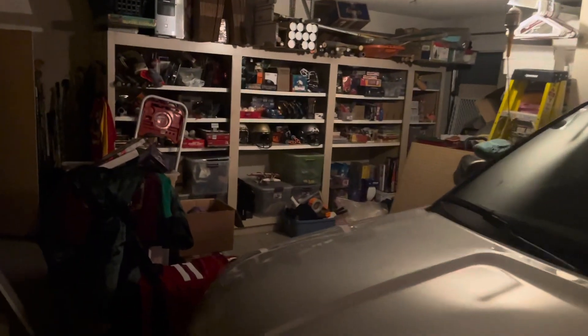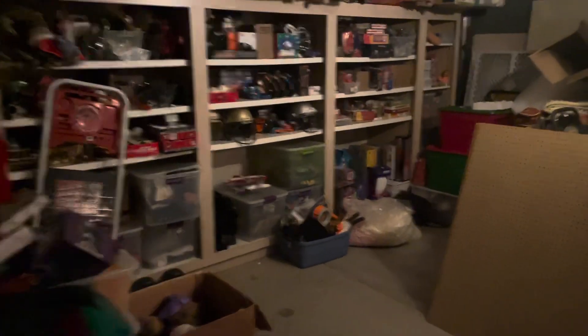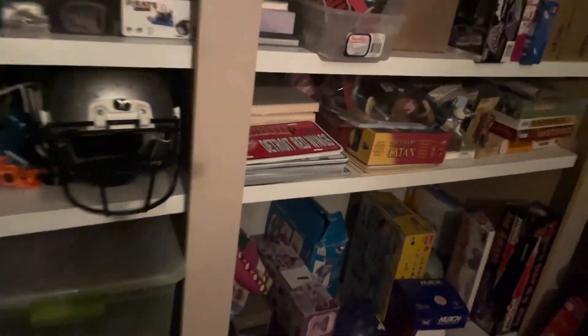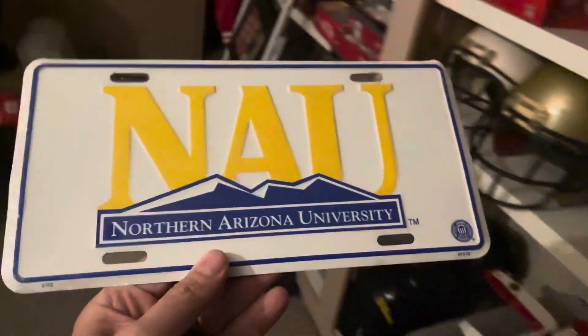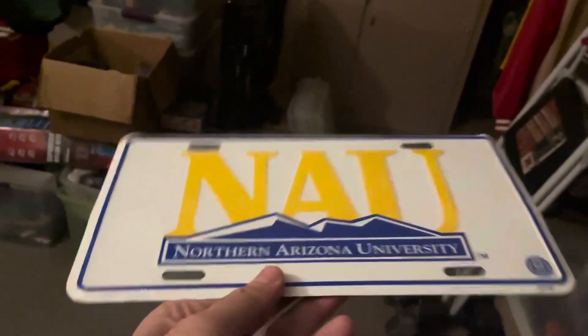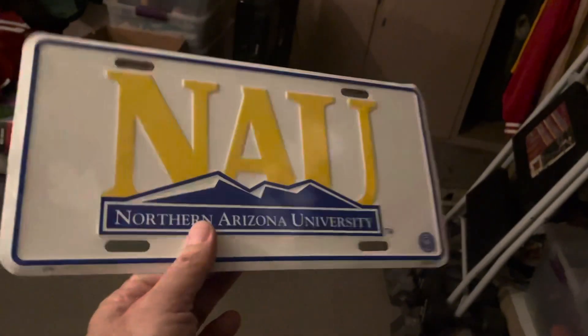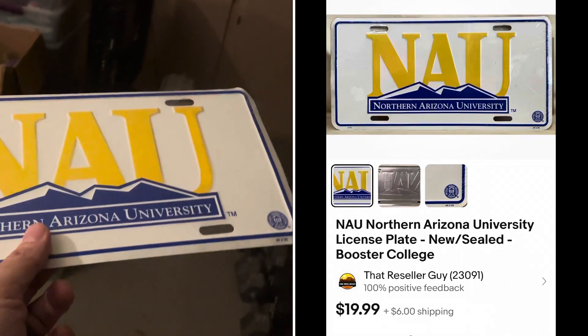First, I've got to go over to my license plate stack. I've got a bunch of different license plates in here — Raiders, Lakers, NAU — Northern Arizona University. This one is actually going where it should go: Flagstaff, Arizona, where NAU is. Someone up there bought it. I believe this sold for $19.99 plus shipping.